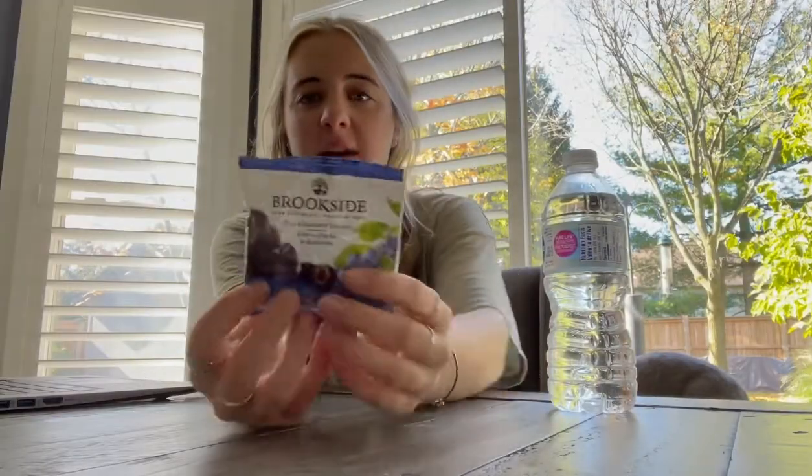Okay guys, so it's a little bit later and I'm just having some Brooksides for snack, and I just filled my water up. I'm gonna do a little bit of work, so here's a time lapse of me doing that.